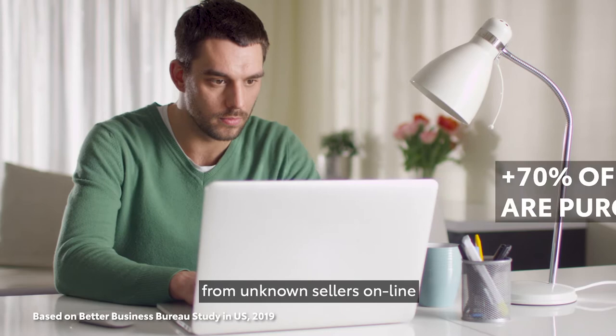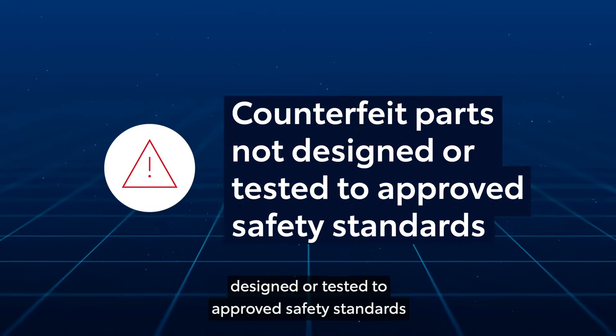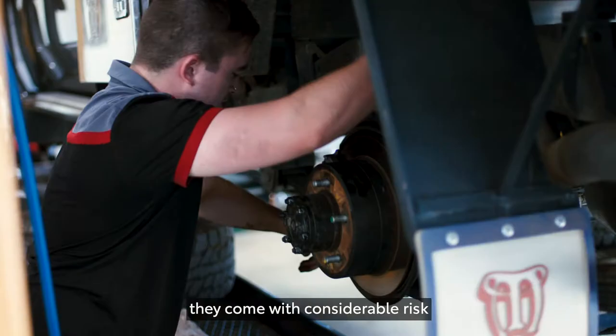But as counterfeit parts have not been designed or tested to approved safety standards, they come with considerable risk such as brake failure, cracked wheels,